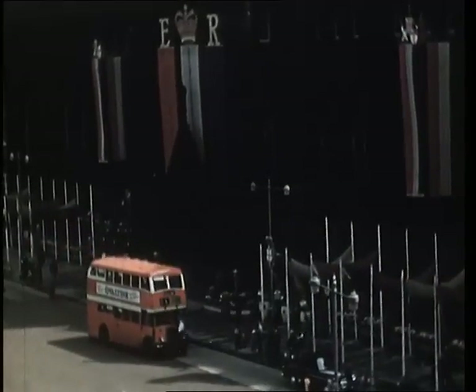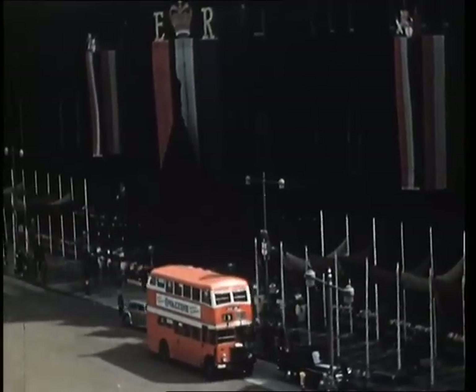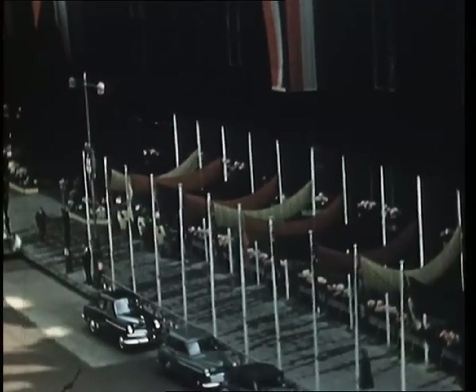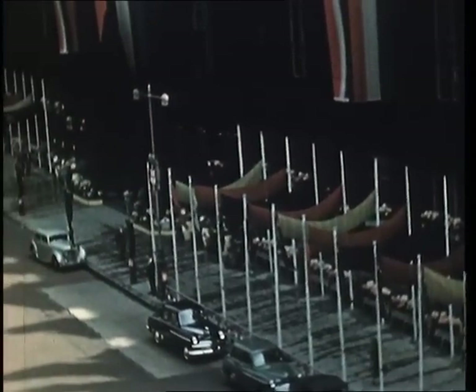In front of the town hall the flags of all the United Nations were mounted in the pavement, with the names of the countries which the flags represented shown on plaques attached to the flag poles.